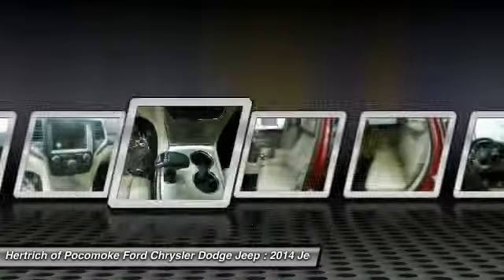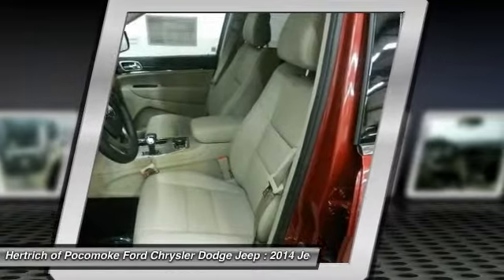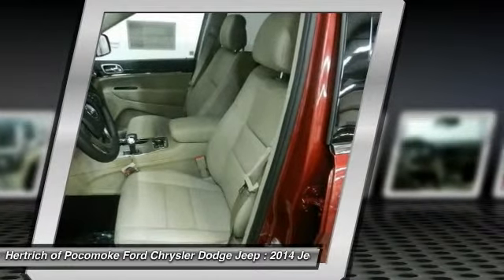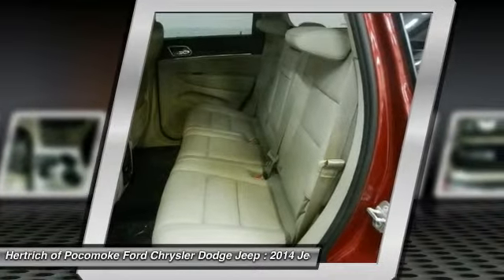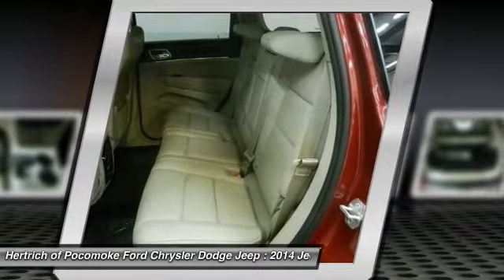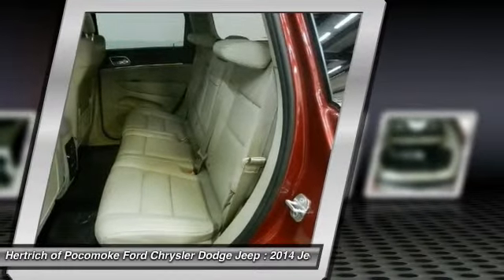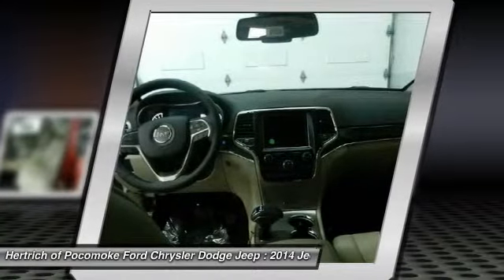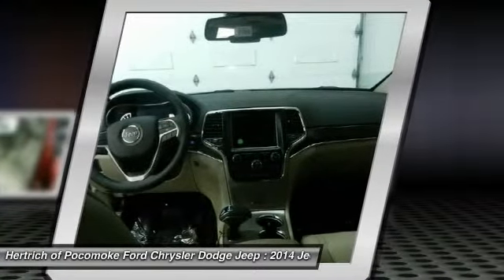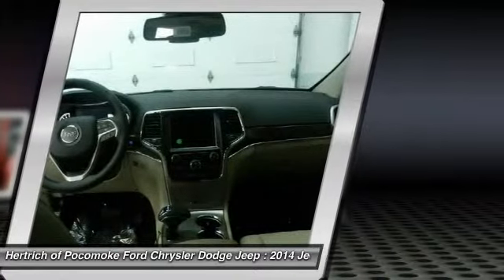The Jeep Grand Cherokee has proven itself the premier luxury SUV for 20 years. The latest Grand Cherokee builds on that tradition by offering civilized highway driving as well as the equipment to make a credible show off-road. The base Laredo 4x2 starts at just under $29,000 and comes very well equipped. And the top-of-the-line SRT's all-wheel drive on-road performance rivals that of the Porsche Cayenne Turbo, but for half the price.